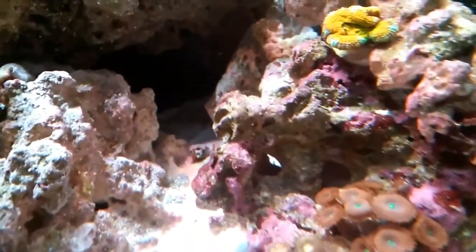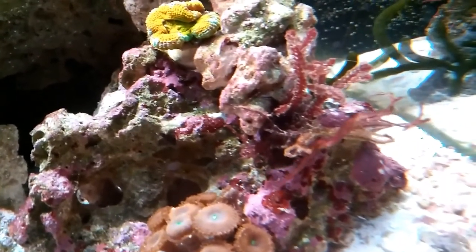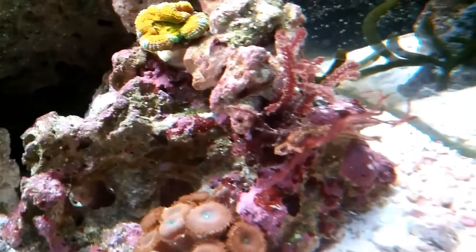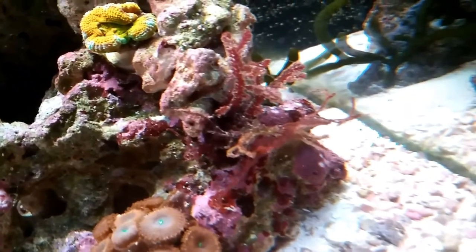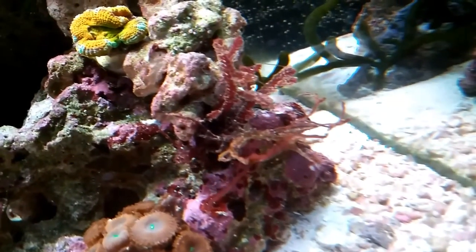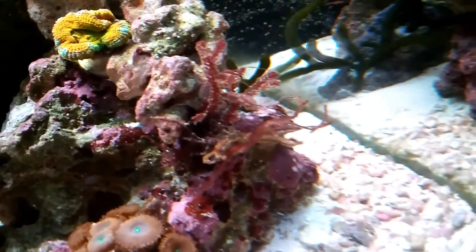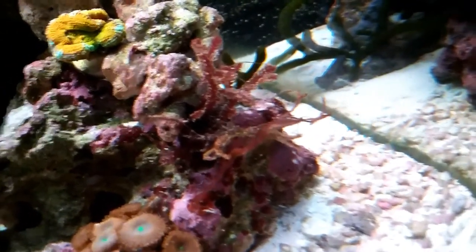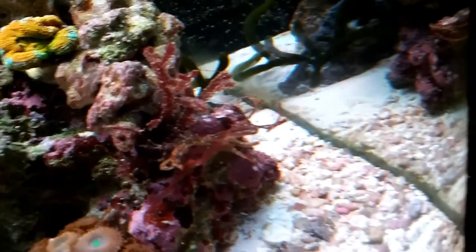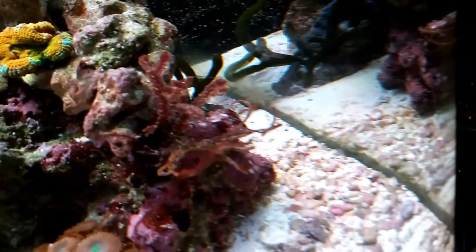I also moved one of the red macroalgaes to the other tank — this is just a little piece of it here. The other larger piece is getting some kind of slime covering it. At first I thought it was cyano, but it may be cyano breaking down because of the Fluconazole. I just threw it into the other tank because I have lots of pods in there and they'll make short work of cleaning it up.